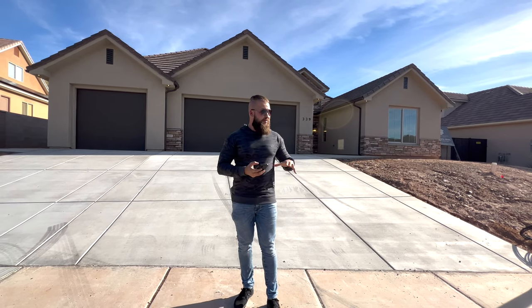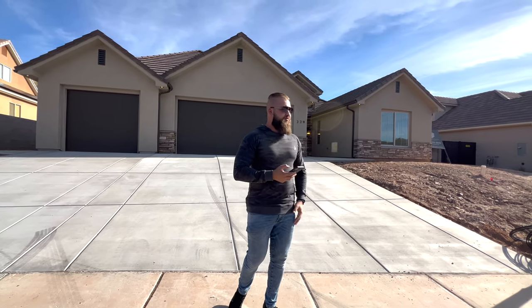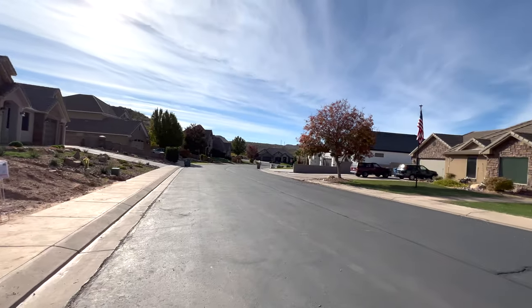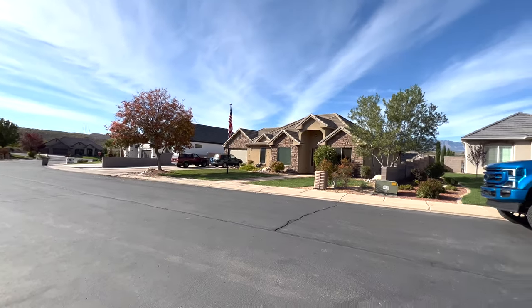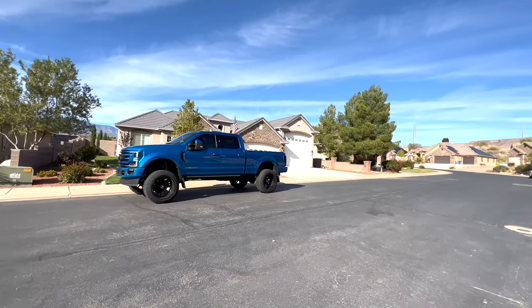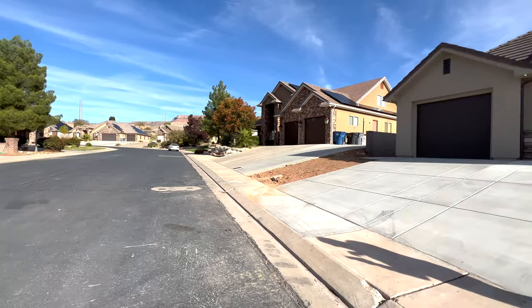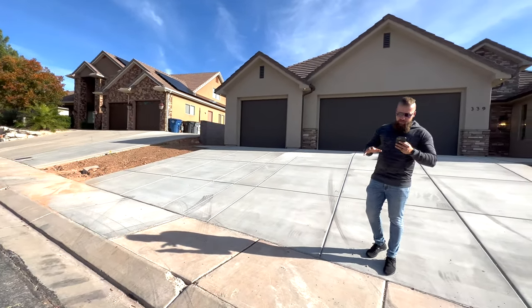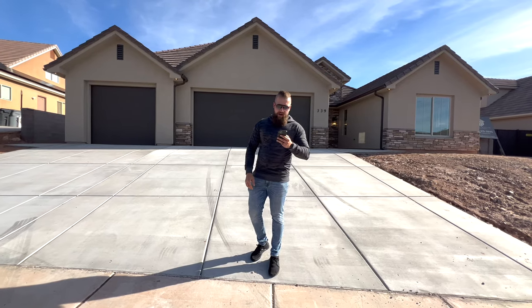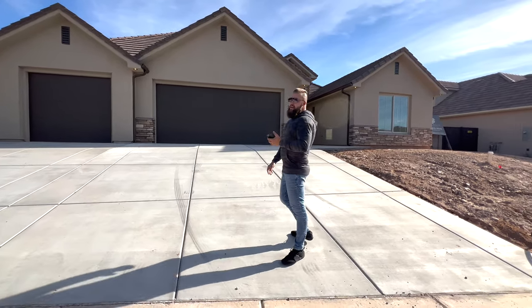It is a really nice subdivision — we sold the property next door to this home as well, and our client absolutely loves it. It's a quiet subdivision with quite a few homes all built around the last three or four years. This property was just finished in 2021; it's a brand new home. It sits on a 0.34-acre lot and has a three-car garage. Let's take a look inside.